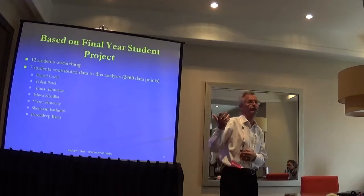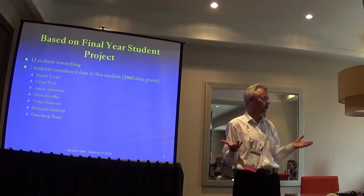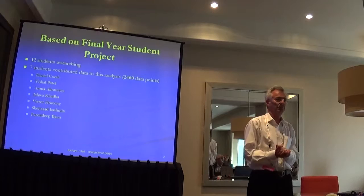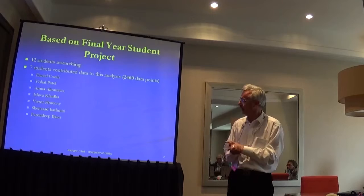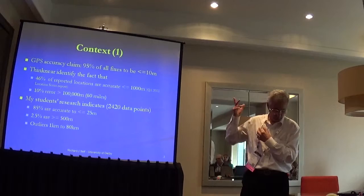In terms of amount of data, we've got 2,460 points. Those students were each collecting at least 200 data points, and some were collecting 400 — which for a final-year student is quite a large amount of data. They tend to collect maybe 30 or 40 survey questionnaires if you're lucky, but they were really working hard and came up with quite a lot of data.